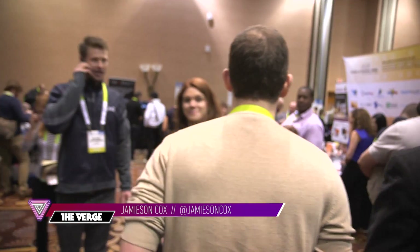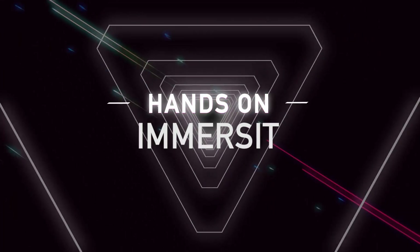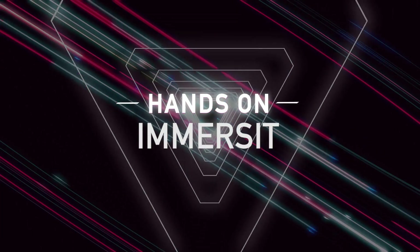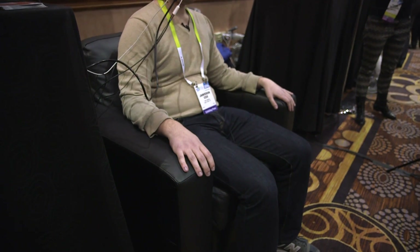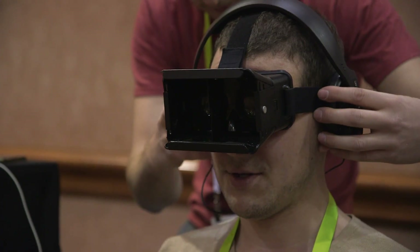Hi, this is Jameson Cox. I'm here at CES Unveiled and I'm testing out the Immersit. This is a device you can put under your couch or chair that turns your gaming experience into more of an immersive 4D thing.